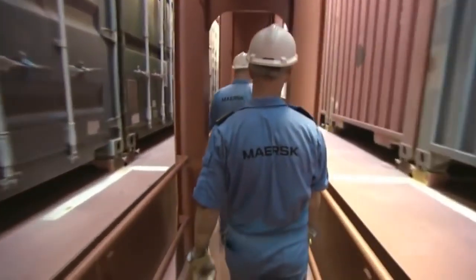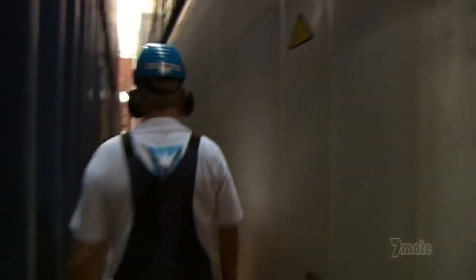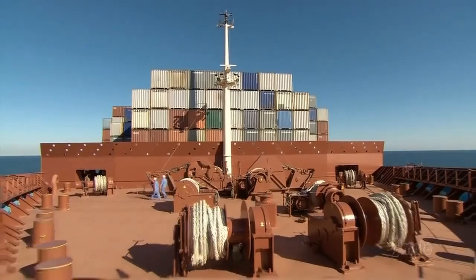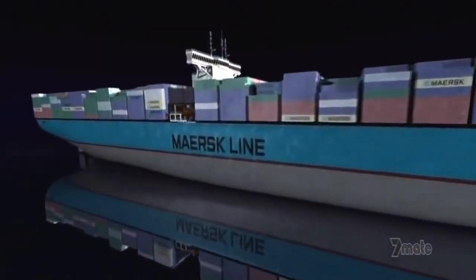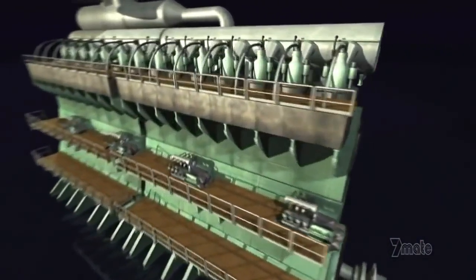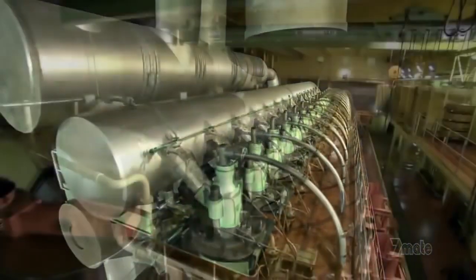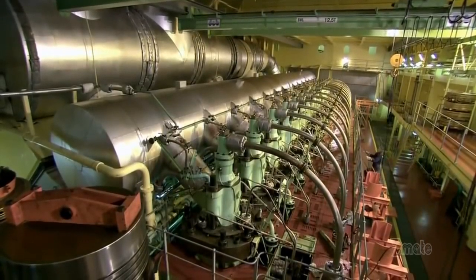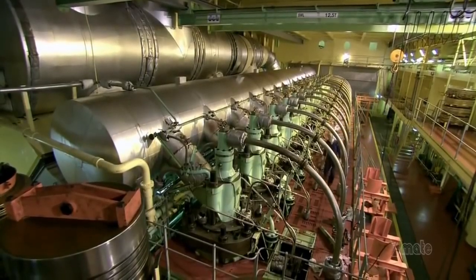Day in, day out, Emma is inspected from bow to stern, top to bottom. Today at least, above deck, everything is in order. But below deck there's more to worry about than just containers. In the center of the ship, right below the superstructure, sits the world's largest diesel engine — the heart of Emma Maersk. It weighs 2,300 tons. Its 14 cylinders produce 110,000 horsepower — as much as 1,100 cars.